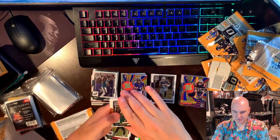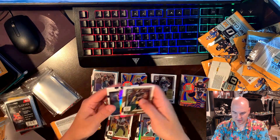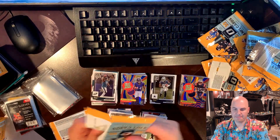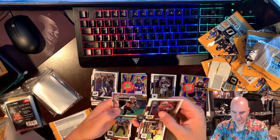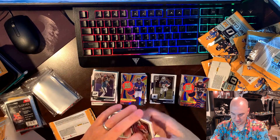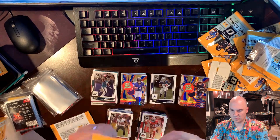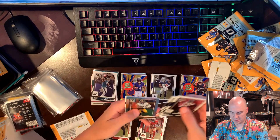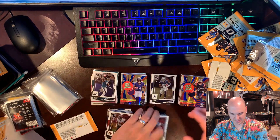TJ Watt, Clyde Edwards-Helaire, Ty Chandler on the pink, and a Kevin Harris on the base rookie. Brandon Aiyuk, rookies of Chris Olave, Travon Walker on the pink, and a TDP on the base. DK Metcalf, Walter Payton, Deontay Johnson on the hollow, and a Fedarian Mathis on the base.